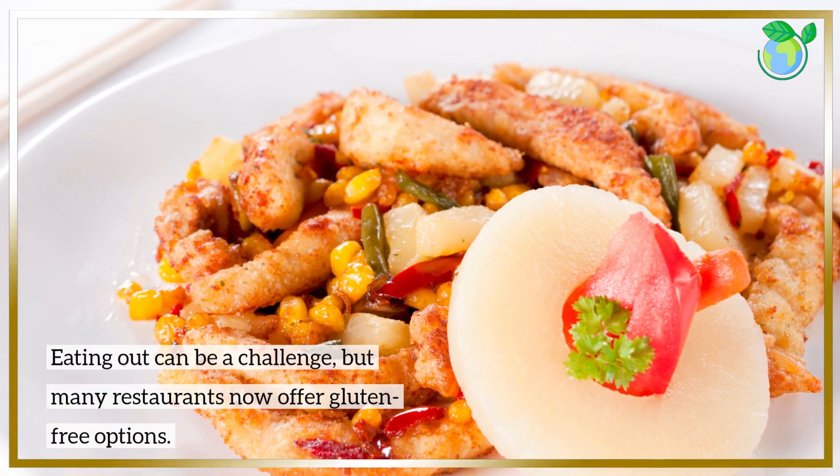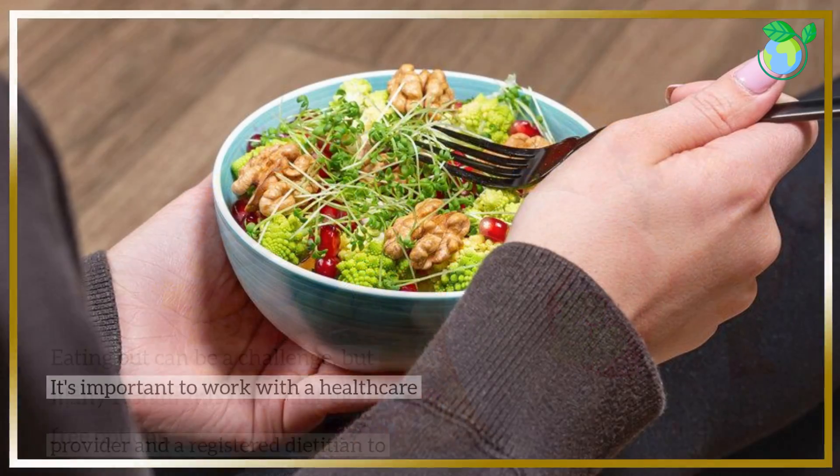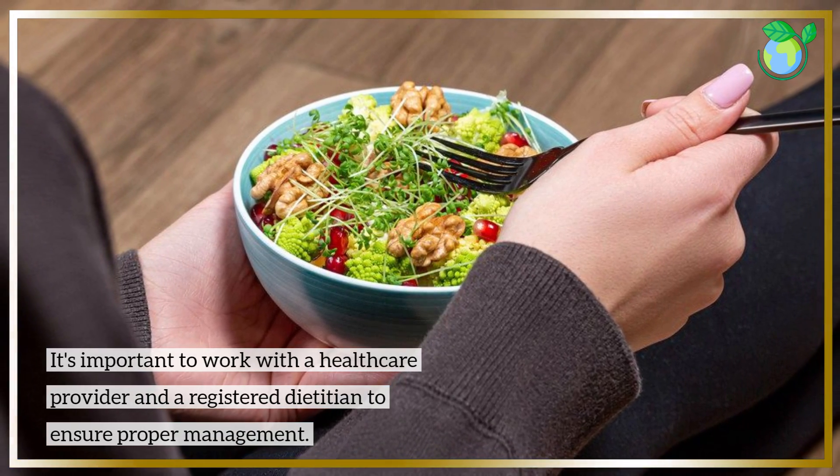Eating out can be a challenge, but many restaurants now offer gluten-free options. It's important to work with a health care provider and a registered dietitian to ensure proper management.